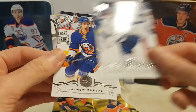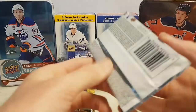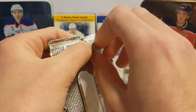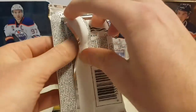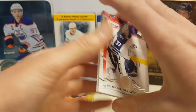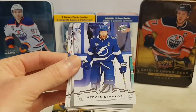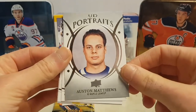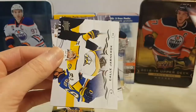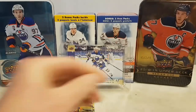Andrei Vasilevskiy, Matthew Barzal, and Michael Matheson. We still have one more Young Guns — hopefully it's gonna be Pedersen or Kotkaniemi. Connor Hellebuyck, Mark Stone, Steven Stamkos, and a Beauty Portraits of Auston Matthews. Also Alex DeBrincat, Sam Bennett, Kale Yarncropp, and Dion Phaneuf.